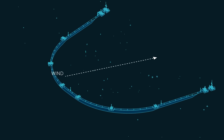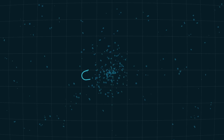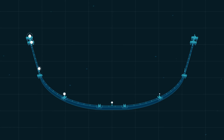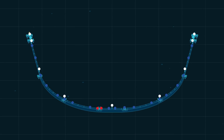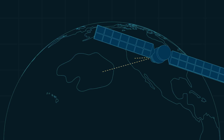And because the system, like the plastic, is free-floating, it automatically drifts to the areas with the highest plastic concentration. Fitted with solar-powered lights, anti-collision systems, cameras, sensors, and satellite antennas, the system actively communicates its position at all times and continuously gathers performance data.